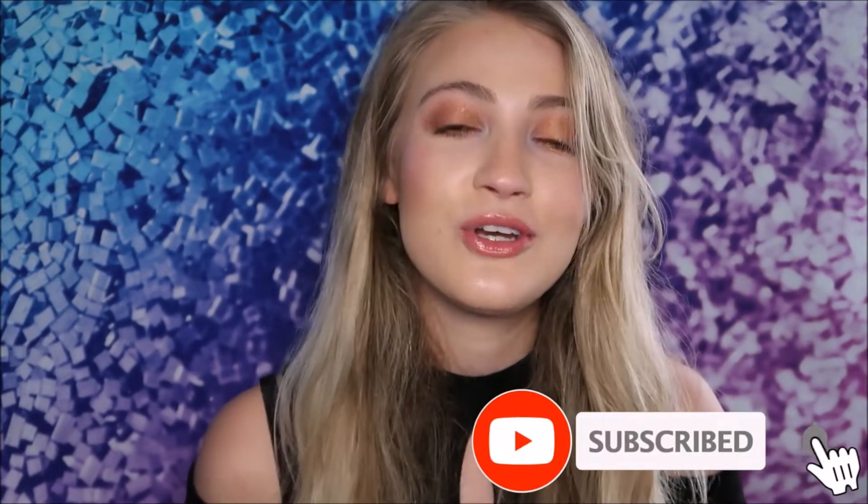Hello and welcome back to my channel, or welcome if you are new. My name is Dani and I create content on green beauty. So if that kind of stuff interests you, it would mean so much to me if you would go ahead and click that subscribe button, and also don't forget to hit that notification bell so that you don't miss it when I post new videos.